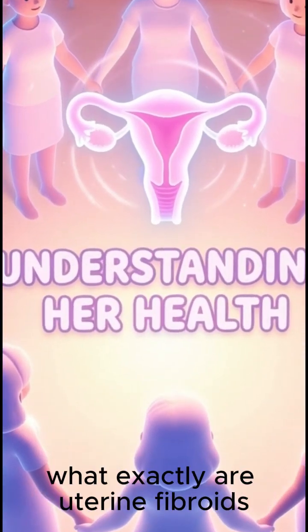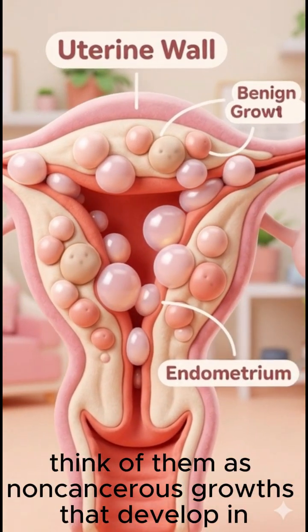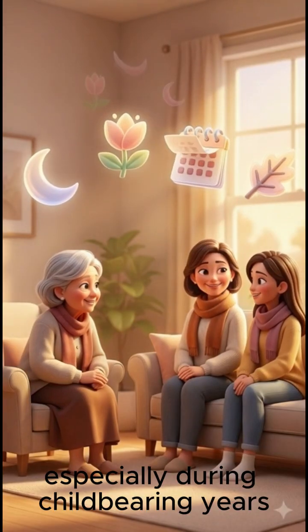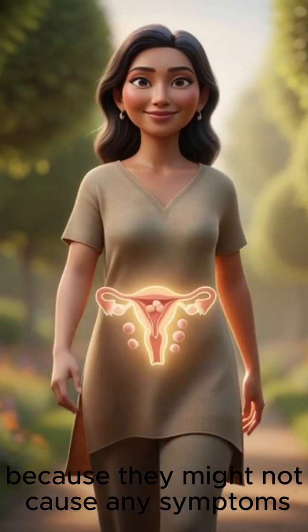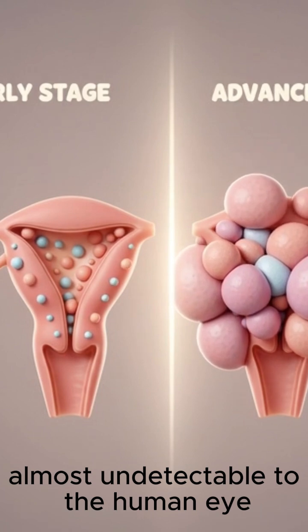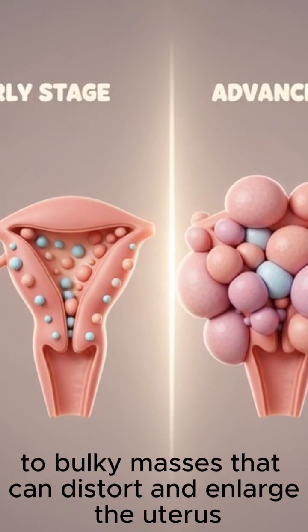First, what exactly are uterine fibroids? Think of them as non-cancerous growths that develop in or on the walls of the uterus. They're actually quite common, especially during childbearing years, but many women don't even know they have them because they might not cause any symptoms. They can range in size from tiny seedlings, almost undetectable to the human eye, to bulky masses that can distort and enlarge the uterus.